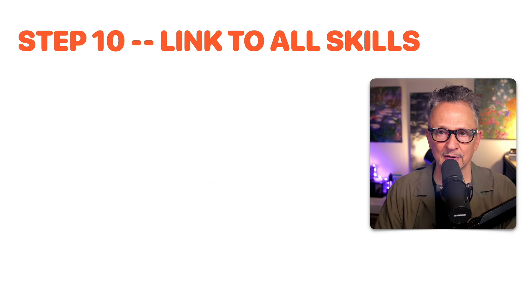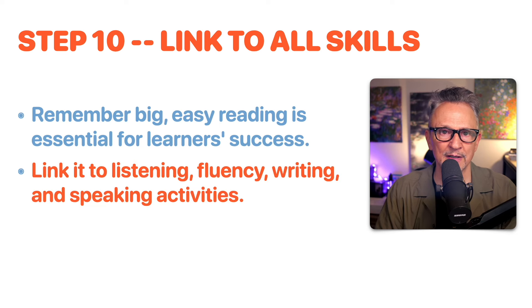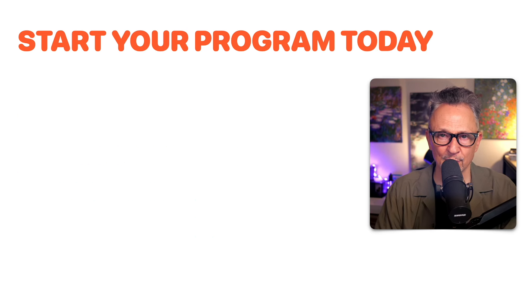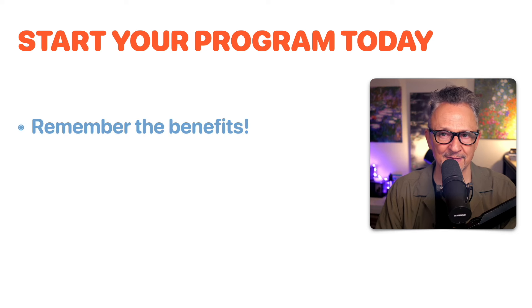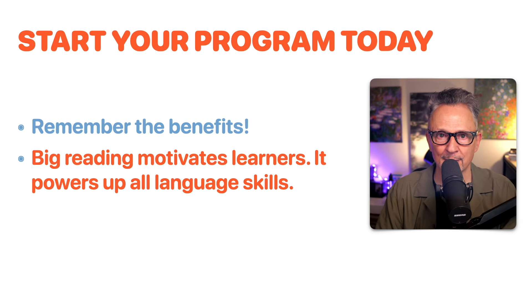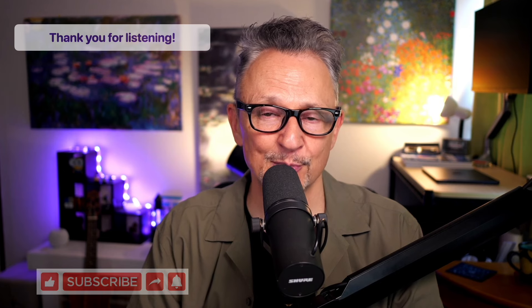Step ten: link big reading to all language skills. Big easy reading is essential for learners' success and we can link it to listening, fluency, writing, and speaking activities. We naturally talk, discuss, debate, present, and write about what we read. Start your program today. Remember the benefits — reading is more powerful than you may think, it motivates learners, and it powers up all language skills. Click the link in the description for a free book with more details and a starter checklist. Please like, subscribe, and share if you find it helpful. Thank you for watching and listening.